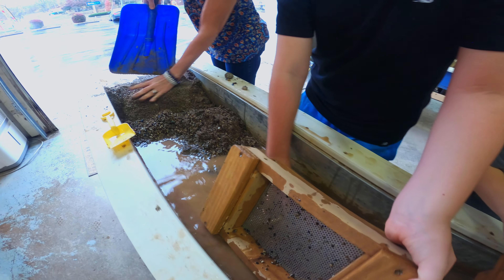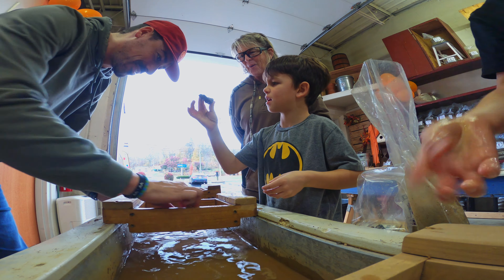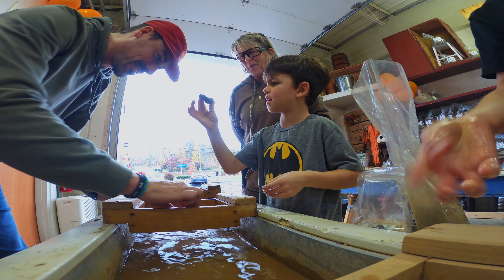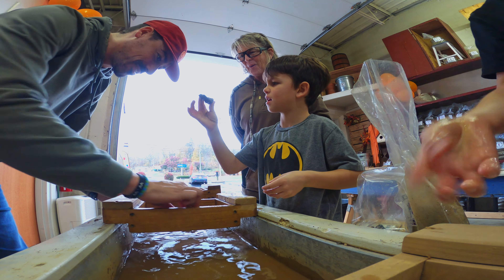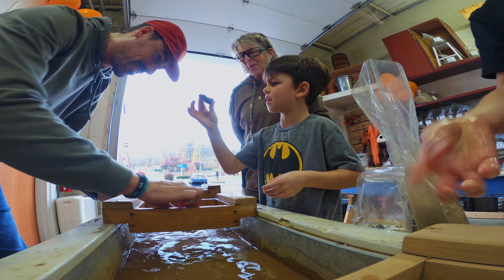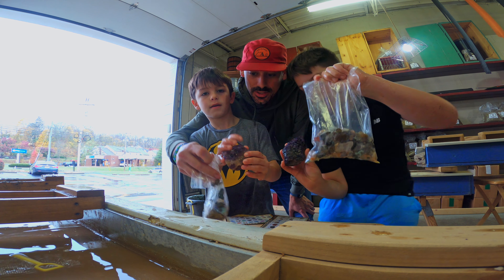Huge find. Look how good those crystals are in there. I'll clean this off when we get home. We gotta polish that thing up. I've never got something this dark — I have a lighter one. That's like black. That is cool, dude. I love that. That is so cool. See how cool that looks? Very cool. Look at how much big stuff we got.